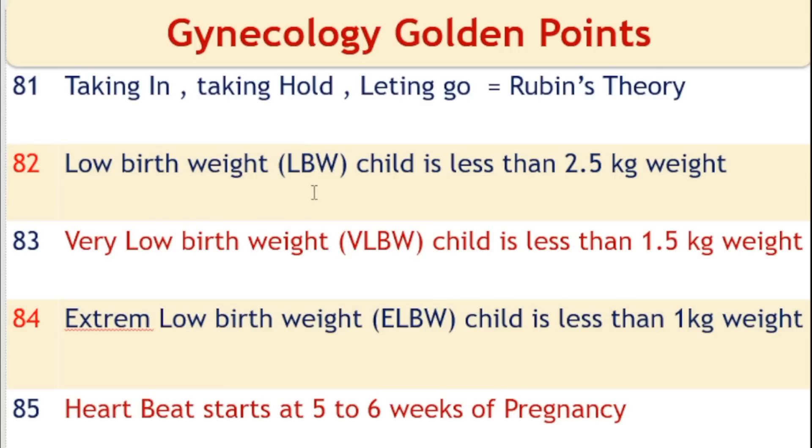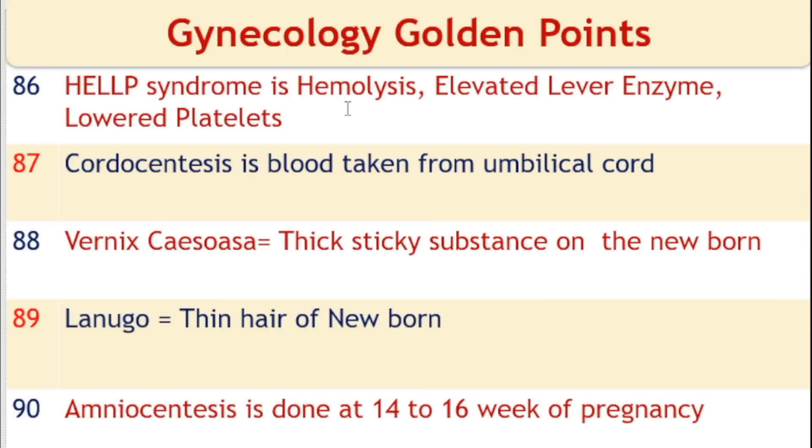Low birth weight baby is defined as less than 2.5 kg. Very low birth weight baby is less than 1.5 kg. Extreme low birth weight baby is less than 1 kg. Heartbeat starts at 5 to 6 weeks of pregnancy. HELLP syndrome: H means hemolysis, EL means elevated liver enzymes, and LP means lowered platelets.